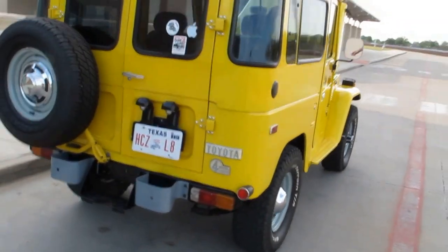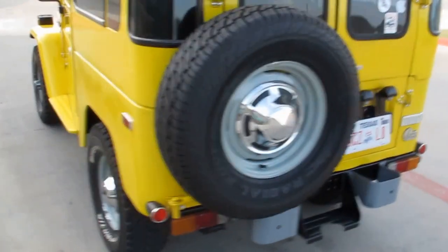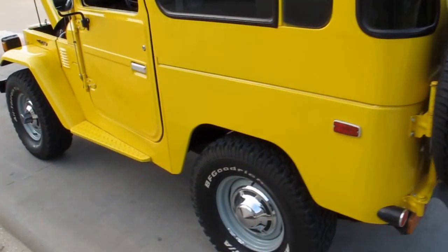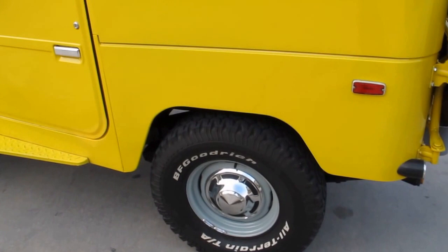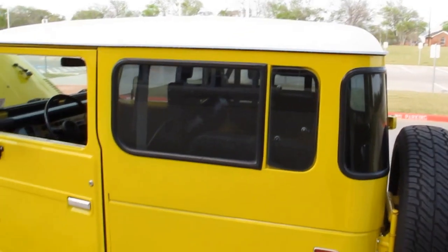We'll just kind of walk around it — it's just got a little bit of patina going on. I like the wheels, the factory steel wheels, with some BF Goodrich tires, a little bit oversized compared to what they came with. It's got the hard top.